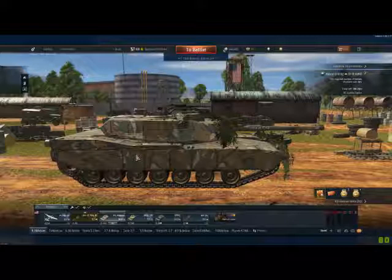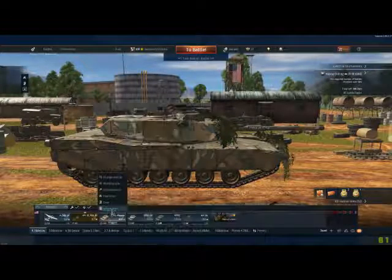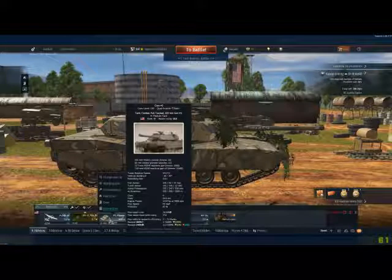Hello everybody, this is Gold Zero Six Duke. I can't believe this update we had today. Look at this — they increased the M1 from 14,548 up to 16,548 credits.